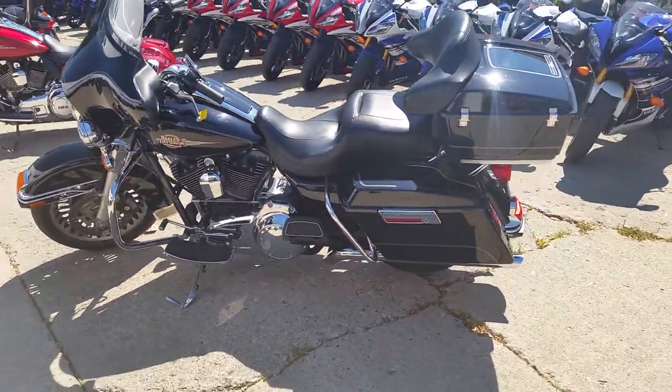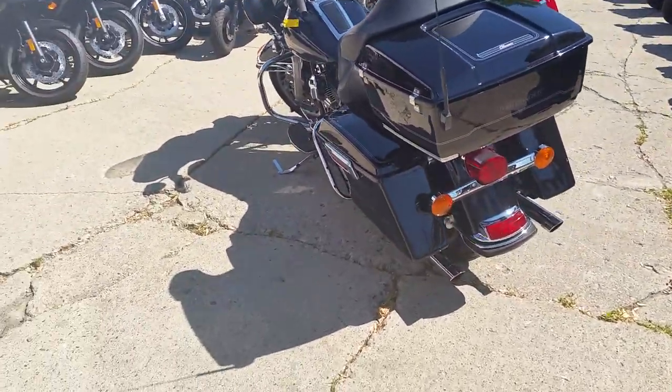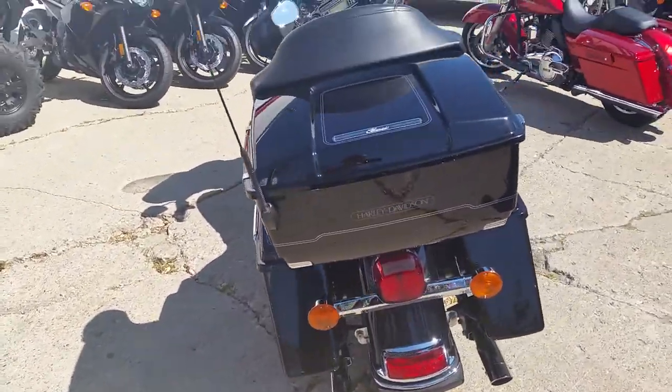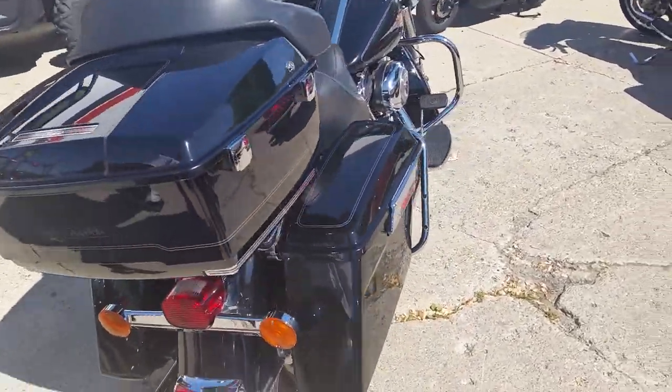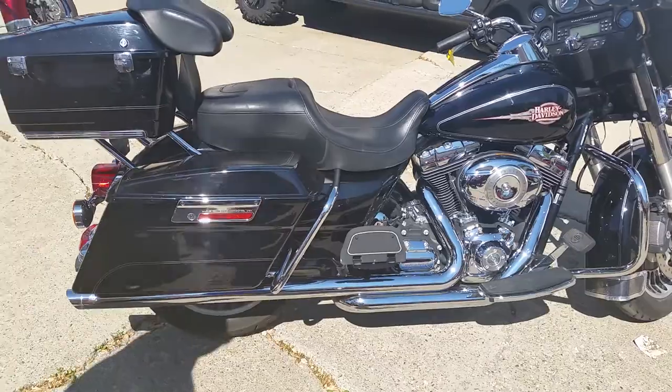This thing's ready for the open road — all you need is gas and go. It's been serviced and certified at our dealership, ready to roll. We've got guaranteed financing for our Harleys. You can also ask us about our leasing program, which is another great way to get on this thing and ride.